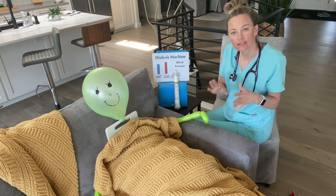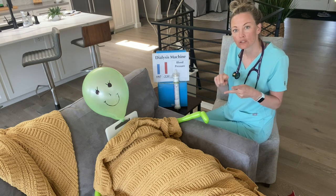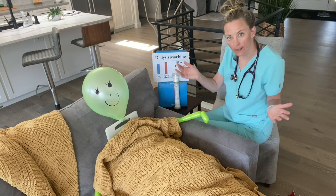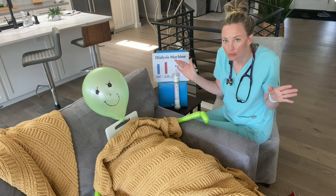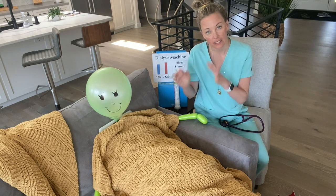One thing I love about dialysis is that we do everything in kilograms and liters. One kilogram equals one liter, and one liter equals 2.2 pounds. So when somebody comes in and they're 45 kilos, it's kind of a nice way for people to not be embarrassed about their weight because most people don't really know what kilograms means.